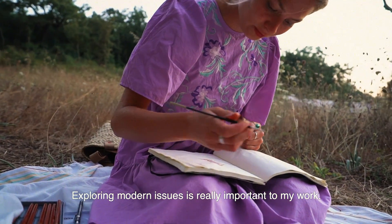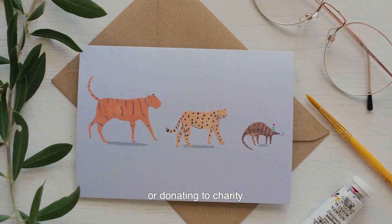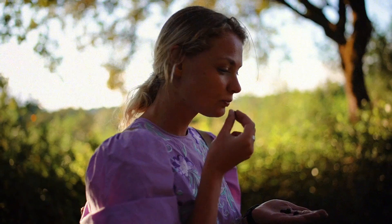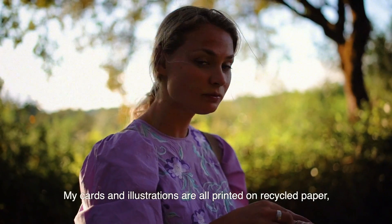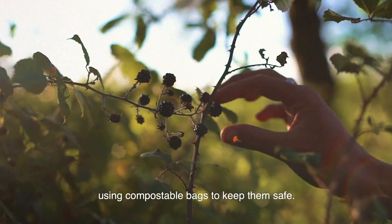Exploring modern issues is really important to my work, whether it's sneaking a news article into a busy drawing or donating to charity. My cards and illustrations are all printed on recycled paper, using compostable bags to keep them safe.